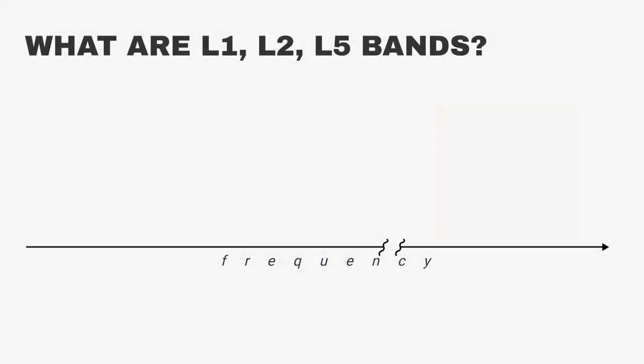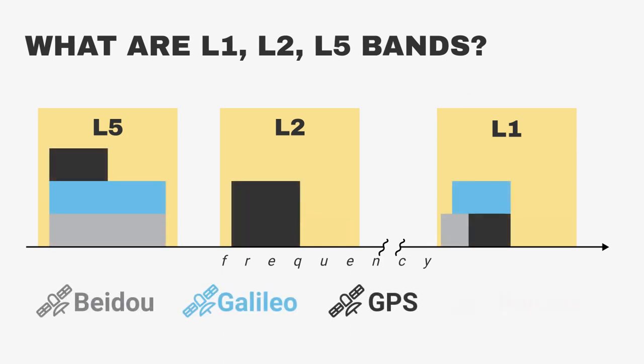The frequency range of satellite systems is mainly divided into three big bands: L1, L2, and L5. The different constellations like Beidou, Galileo, GPS, or GLONASS operate on these multiple bands.